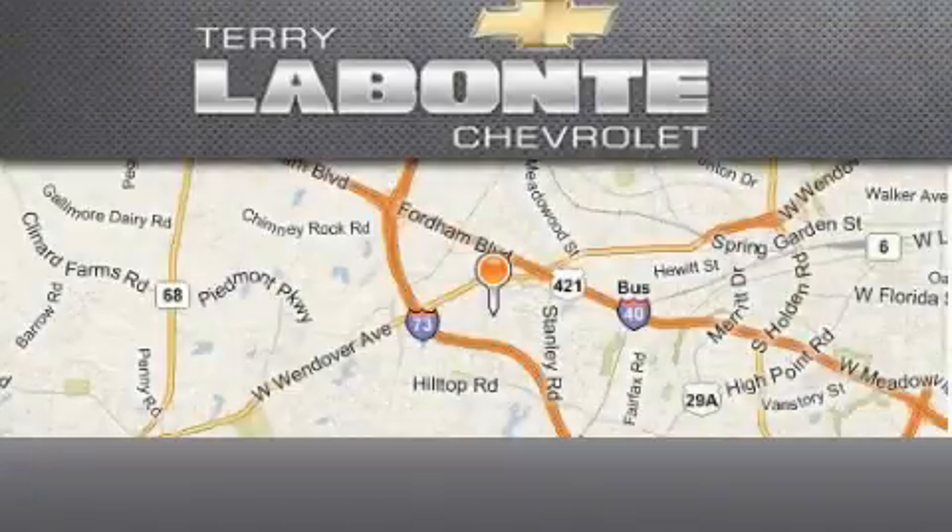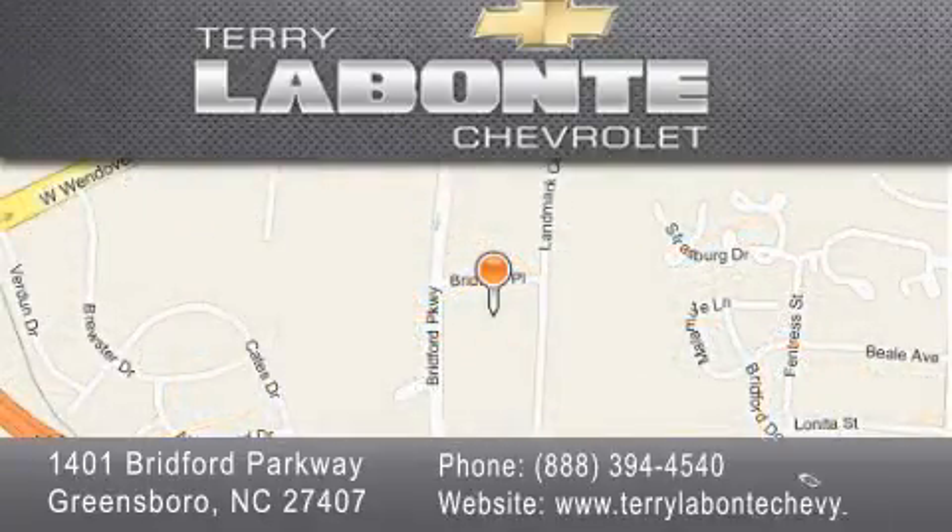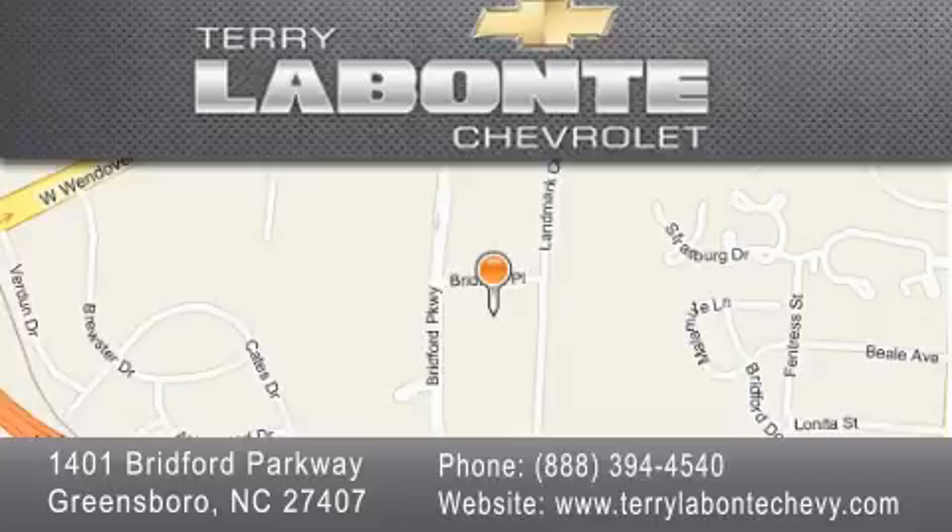This Chevrolet has had only one owner and it qualifies for the Carfax buy-back guarantee. Terry Labonte Chevrolet is located at 1401 Bridford Parkway in Greensboro. Our goal is to exceed all of your expectations to ensure that you will return for future visits.